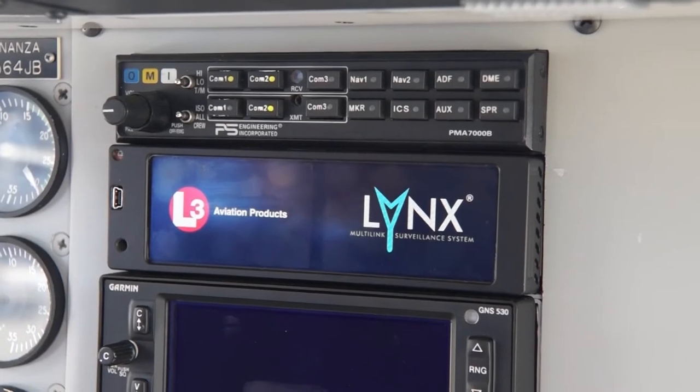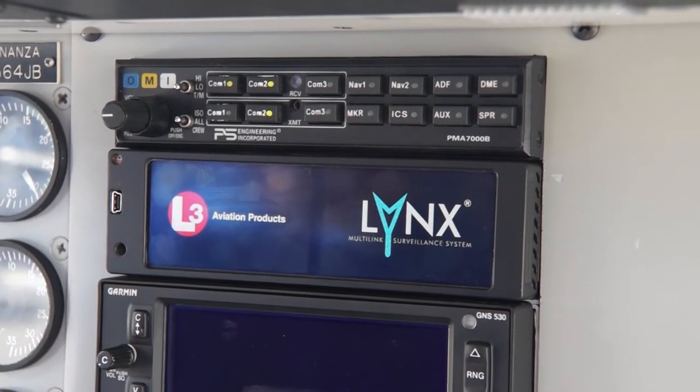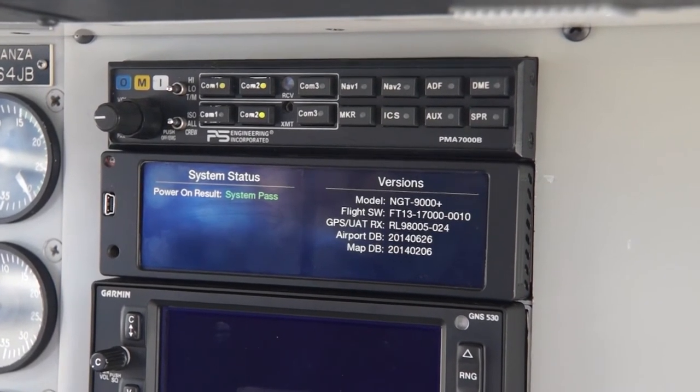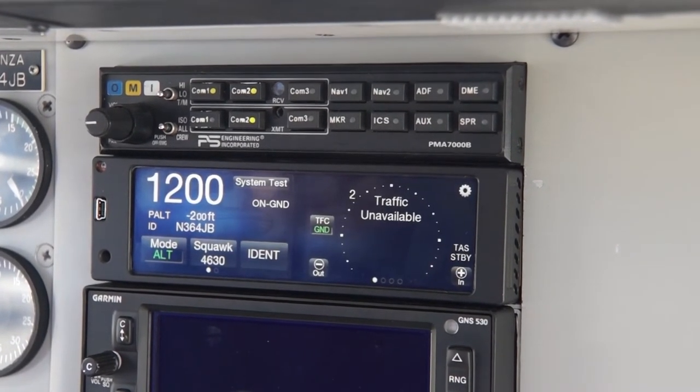The NGT-9000-plus, installed in this aircraft, really is an all-in-one single box. It does 1090 ADS-B IN and OUT, UAT which is 978 IN and OUT, and has its own internal WAAS-compliant GPS. So it really is a natural choice for the operator that wants to be compliant.